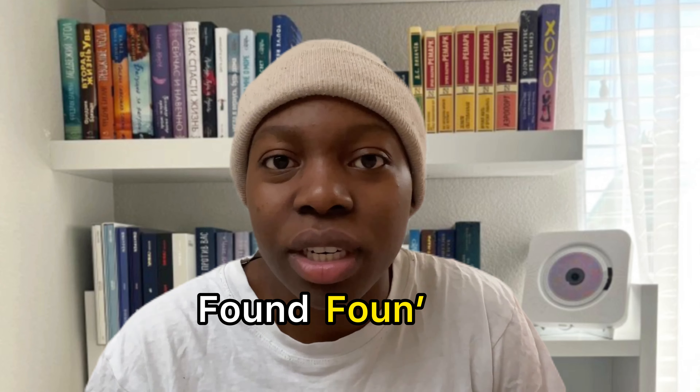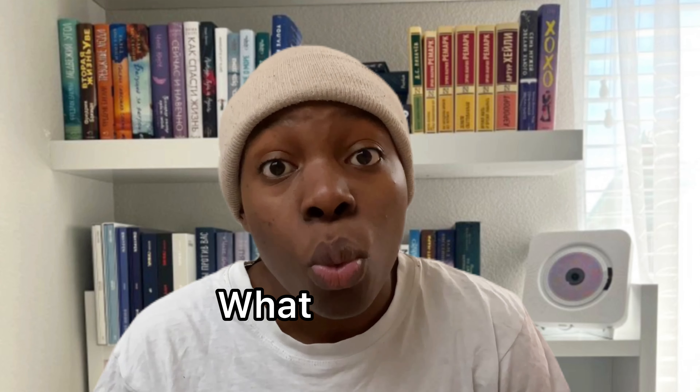'Found' becomes 'foun'.' 'But' becomes 'buh.' 'What' becomes 'wha.' — 'What are you doing?' becomes 'Whaddya doing?' 'What about her?' becomes 'Whatabout her?' 'Last night we went camping' — 'Las' night we went campin'.' 'Are you cooking tonight?' — 'Are you cookin' tonight?' 'I want to come but I'm held up' — 'I wanna come, I'm held up.' 'Look at what I found' — 'Look at wha' I foun'.' Don't.